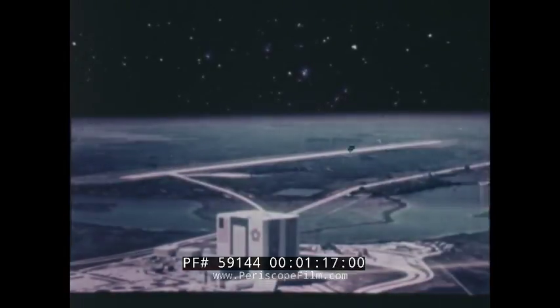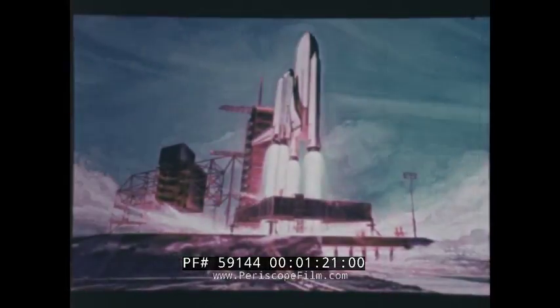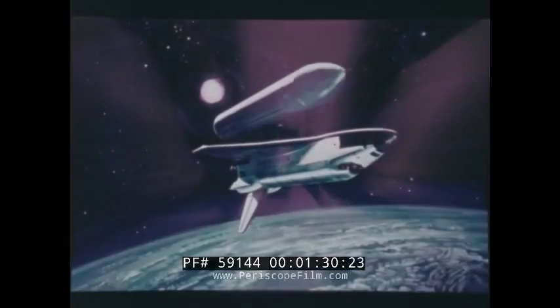The shuttle orbiter Columbia will be launched from Kennedy Space Center, and another launch landing site is being readied at Vandenberg Air Force Base. After the shuttle reaches some 24 miles in altitude, the solid rocket boosters are jettisoned to be recovered and reused.